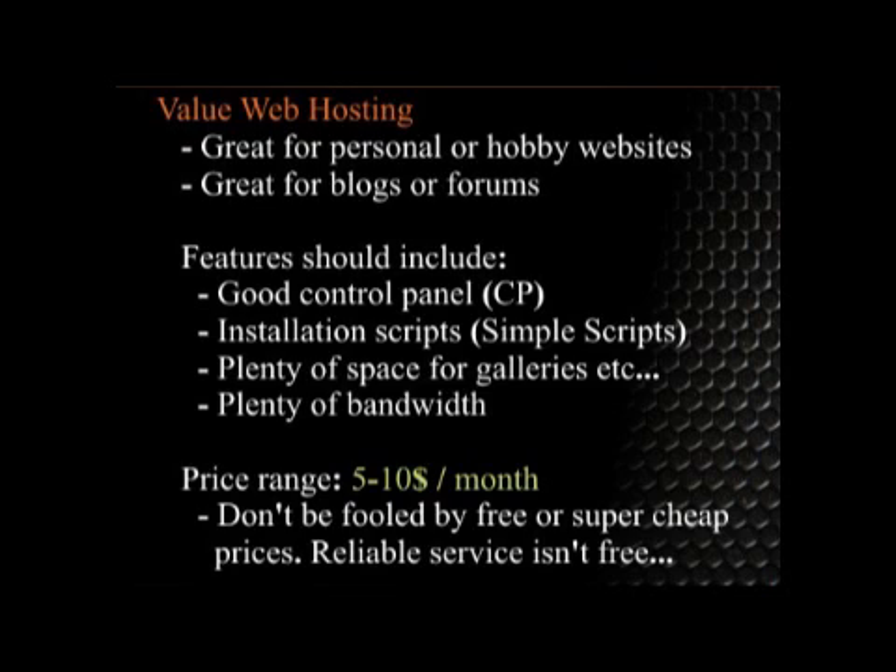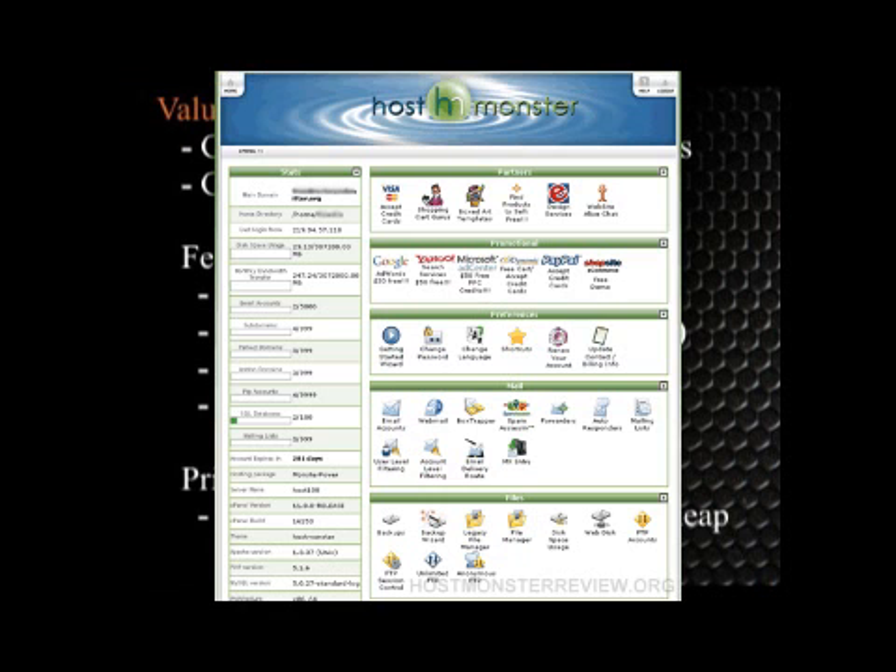The catch is it depends on your experience. If you're not very experienced, go ahead and make sure you get lots of features that you need. If you're more experienced, you can really bargain hunt. Some of the features you need to look for: a good control panel. One of the big names out there is cPanel — that's a good one.